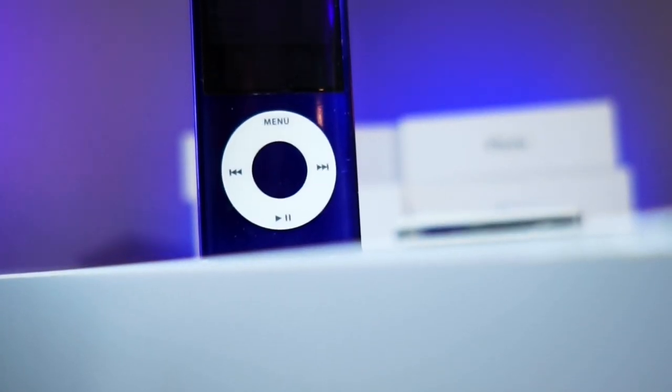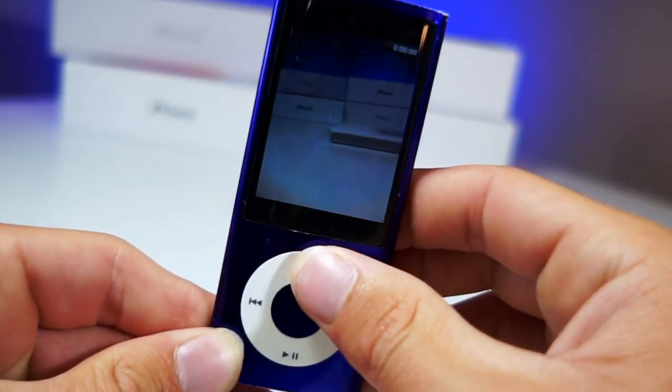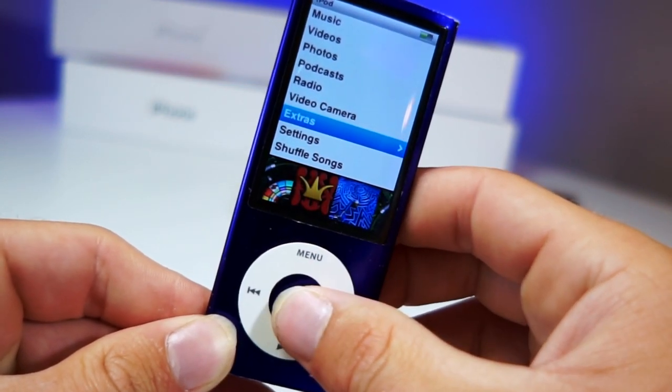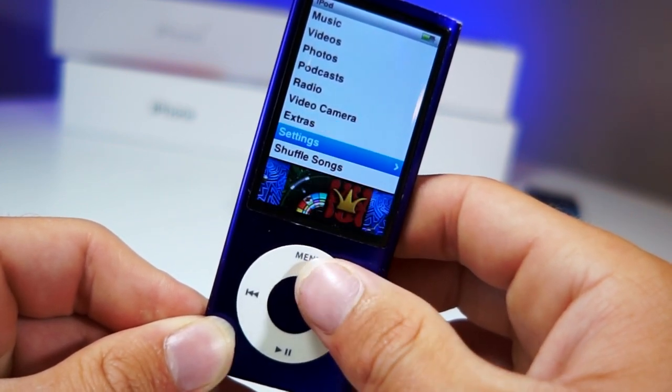Getting started with the actual video, let's take a look at the fifth generation iPod Nano secret hidden menu. In terms of features, this iPod was probably the most loaded — it had a camera, you could play games, and of course you could play music. There were so many other awesome applications on this iPod that you could use.